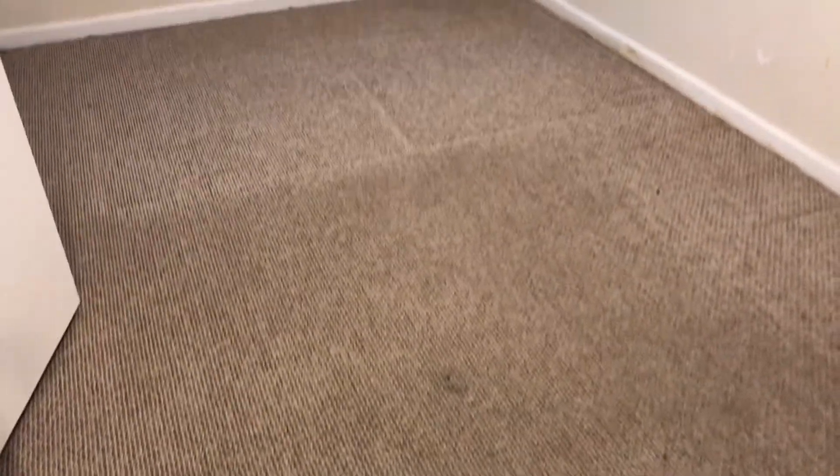Going to the first bedroom. Carpet is badly stained and needs to be replaced. Complete paint job needed. Windows need to be cleaned — the lines are broken. Doors need painted and the closet needs painted.